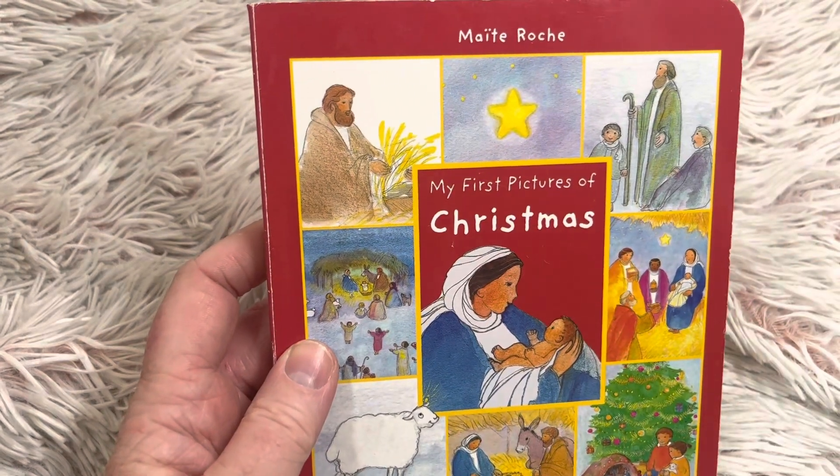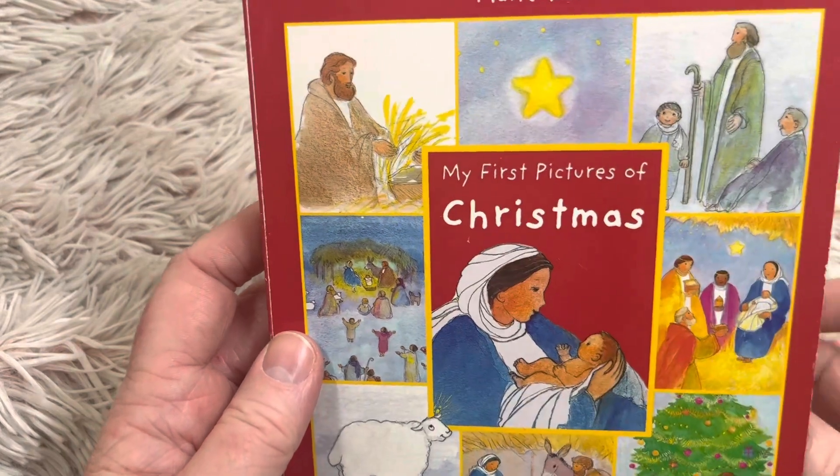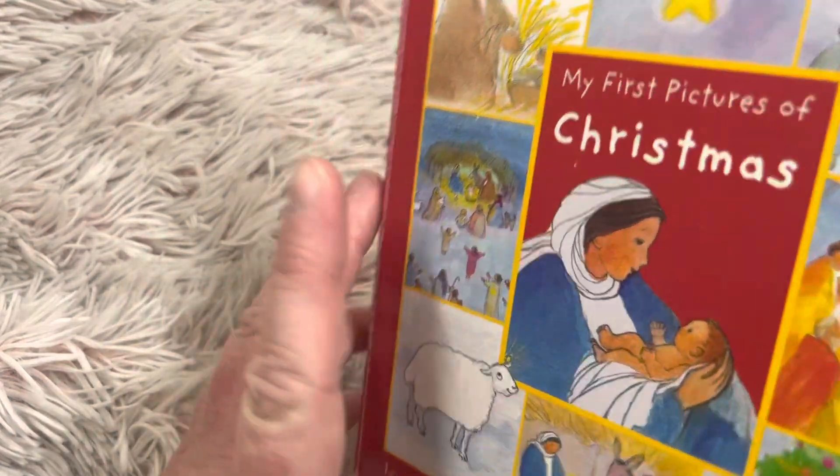Hi friends and welcome to Book a Day for Little Learners. We're going to read My First Pictures of Christmas. It's by Maddie Roach.